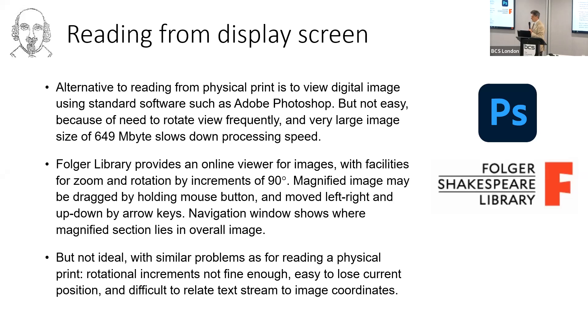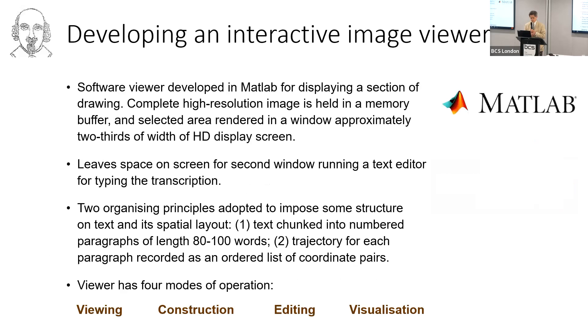So suppose I could just do this directly off the screen. I could use a standard software viewer like Photoshop, but it's still not easy because the text is twisting around all the time and the image needs to be rotated quite often. This is a big image — 649 megabytes, an RGB image of 20,000 pixels square — and Photoshop is slow to rotate that, slower than one would like for interactive use. The Folger Library provides a viewer with some facilities for zoom and rotation, but it turned out not to be ideal either. So in the end I used MATLAB to develop a new software viewer as a tool for transcription.